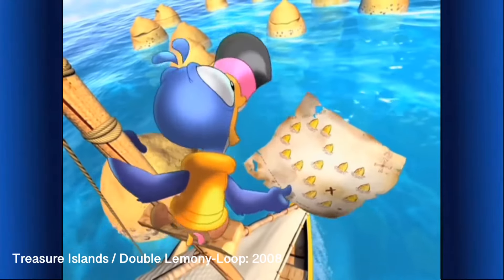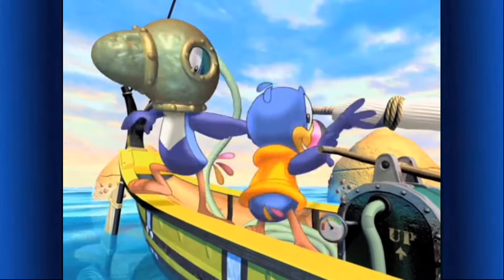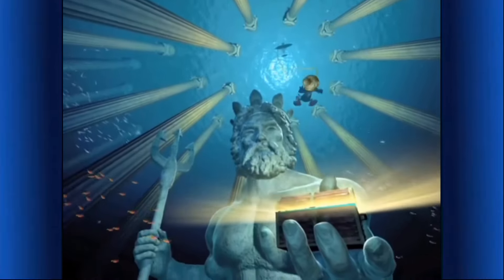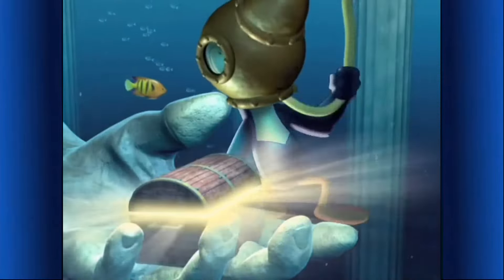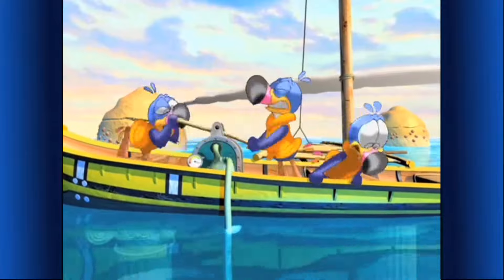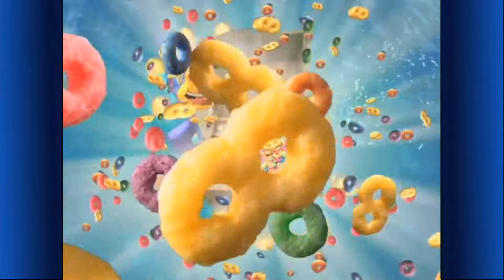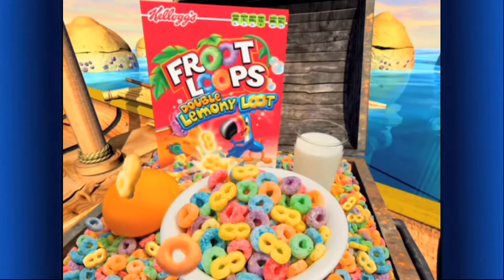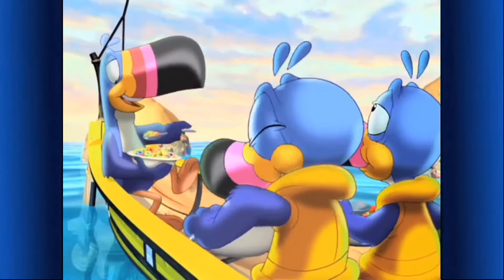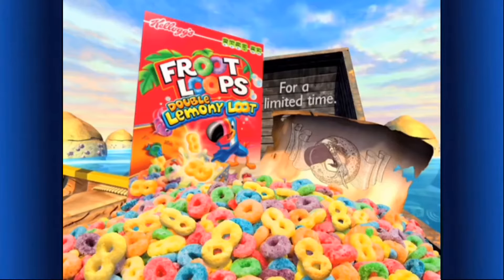We're here — Double Loops rocks! The Froot Loops treasure's under the water! I'll dive and you pump. There it is — the fruity treasure! More air! We forgot to pump! Double Lemony Loot! Now Froot Loops cereal with Double Lemony Loot — part of this nutritious breakfast! They're doubly good! They be gone doubly quick!